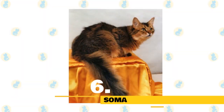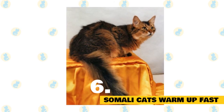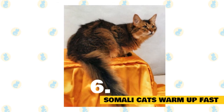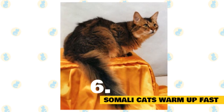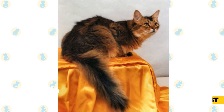6. Somali cats warm up fast. The Somali cat adores her humans, and that includes humans of all ages. She's a huge fan of children, as they tend to match her activity, energy, and curiosity levels. But she also thrives with dogs and other cats, especially Abyssinians or fellow Somalis, who easily keep pace with her antics.